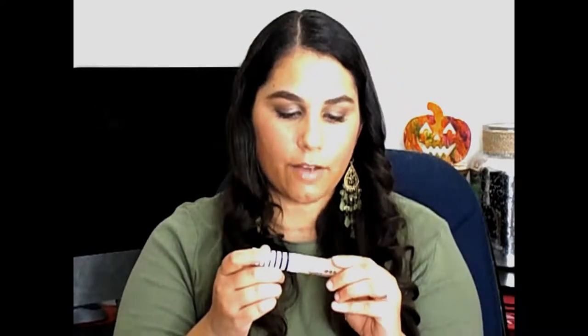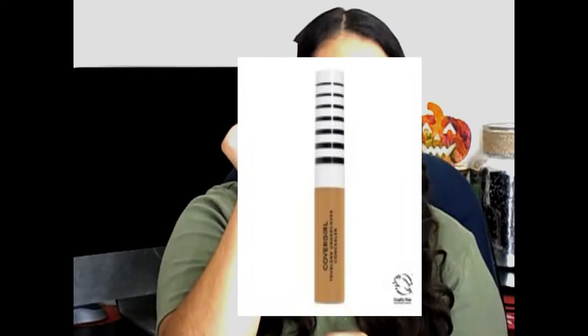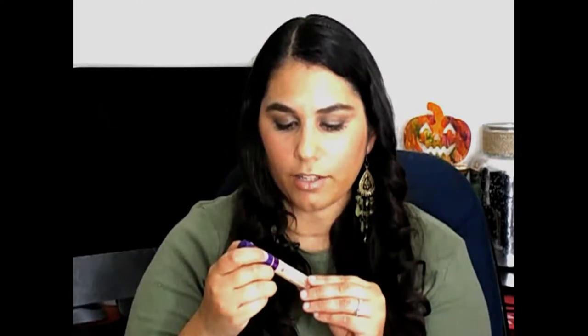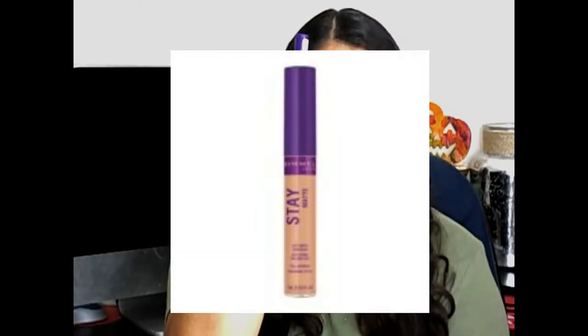Then I was on the hunt for concealer. I've bought a lot of concealers and I'm just looking for one that I love. So I grabbed this CoverGirl TrueBlend Undercover Concealer in the shade Buff Beige. I've seen pretty good reviews on this so I wanted to try it out, and I had a coupon — CVS always has coupons. There was also a Rimmel sale, buy one get one 50% off, so I grabbed the Rimmel Stay Matte soft matte concealer in Vanilla.